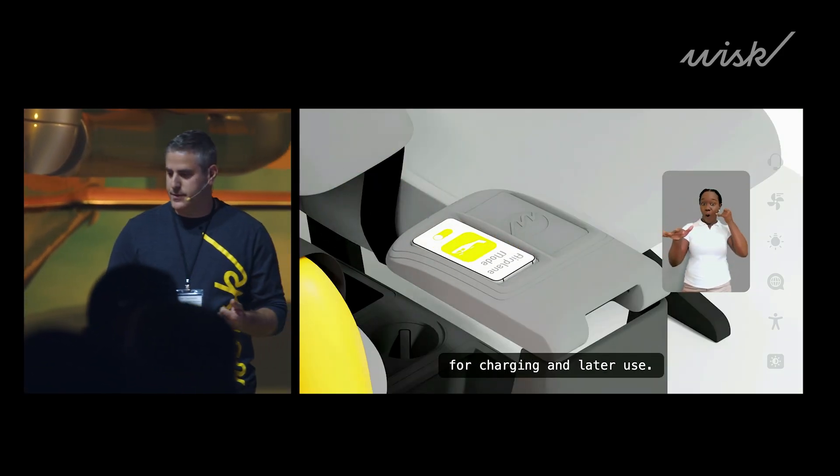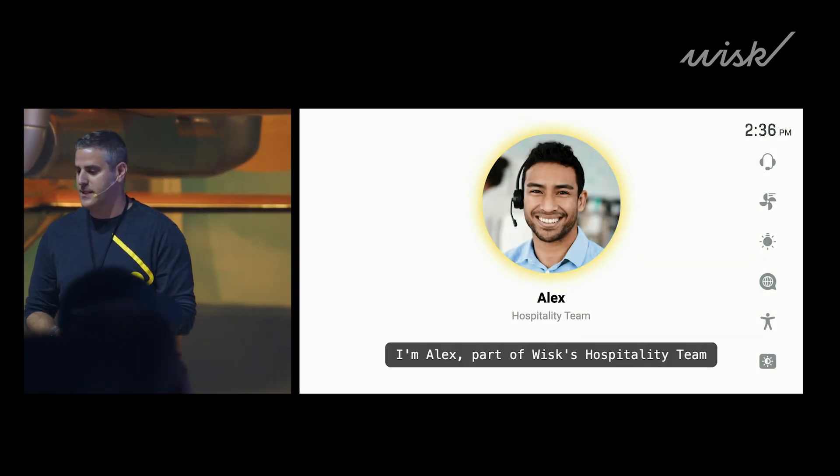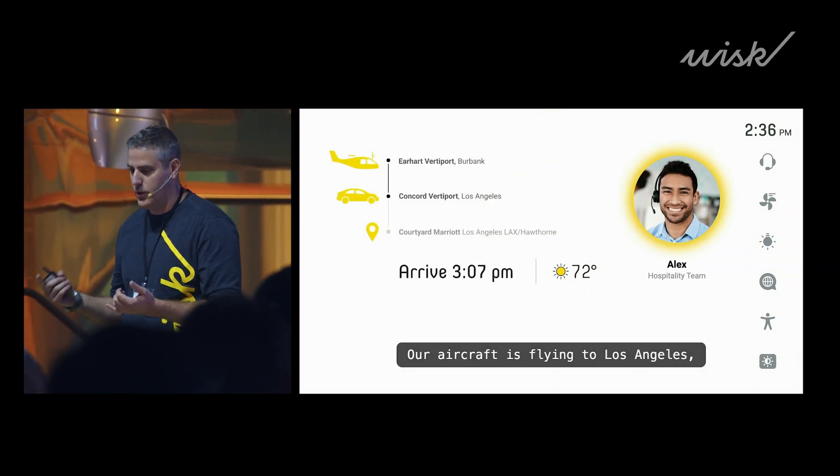Before takeoff, the display delivers a safety briefing to help you get situated and ready for flight. If you need assistance, you can use the display to reach our hospitality crew through voice or text.